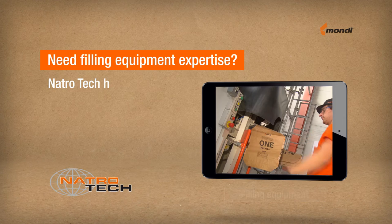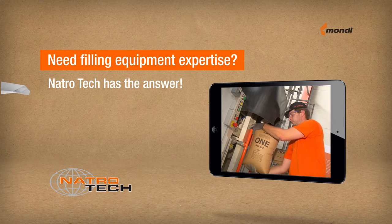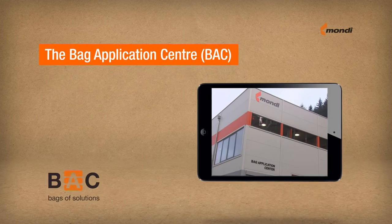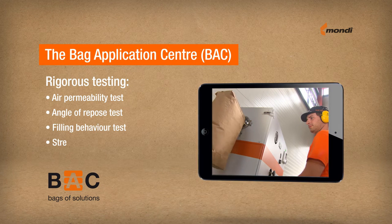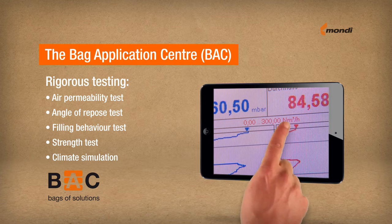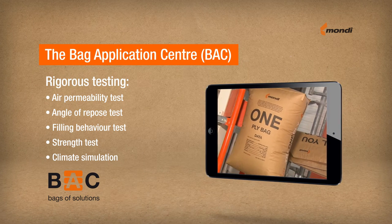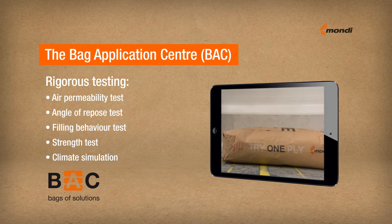Mondi's in-house filling equipment producer Natrotech provides a unique expertise in filling processes and packaging. At the Bag Application Centre, our application engineering team analyses the bags' strength, de-aeration properties, as well as behaviour during filling and storage. To test bag constructions, we perform simulations of specific situations using state-of-the-art technology.